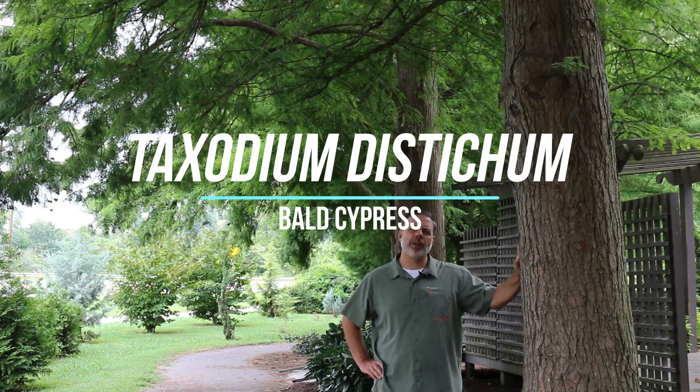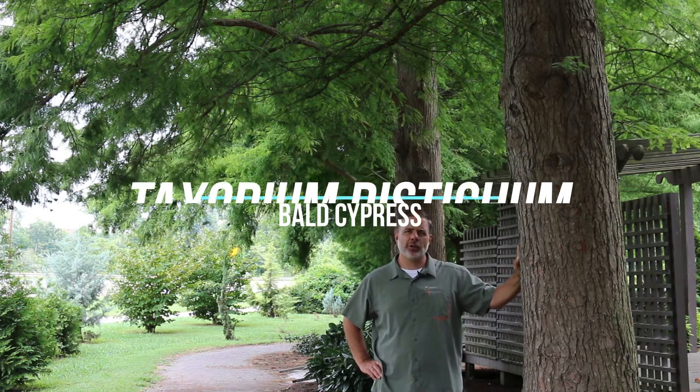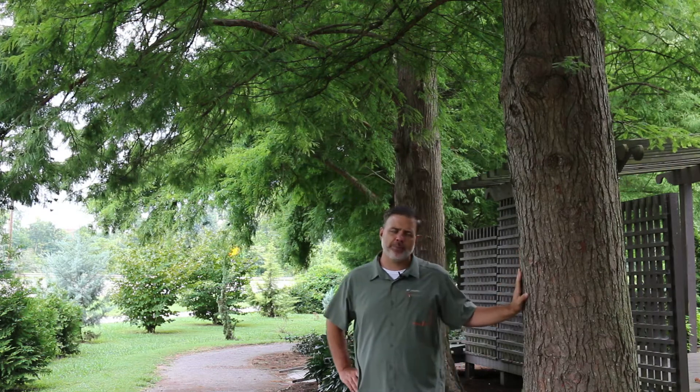Hey plant gang. One of my favorite plants on the planet right here — Taxodium distichum, the bald cypress.